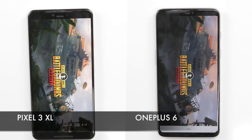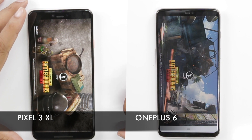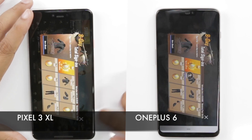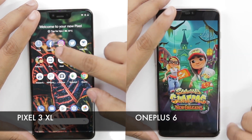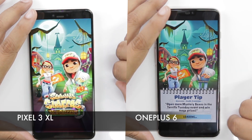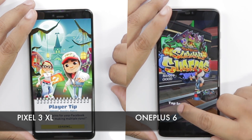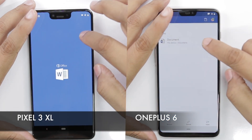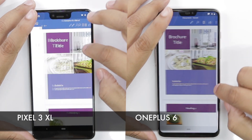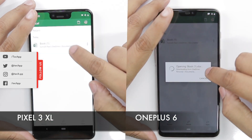Now let's move on to a lighter game, which is Subway Surfers. Moving on, let's go to some productivity apps, which is Microsoft Word and Excel, and this is where we start seeing a few changes.